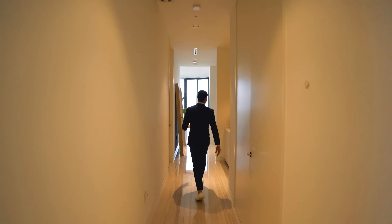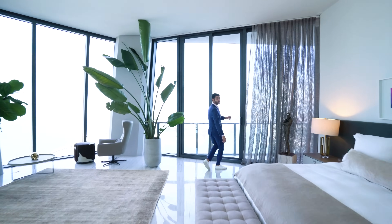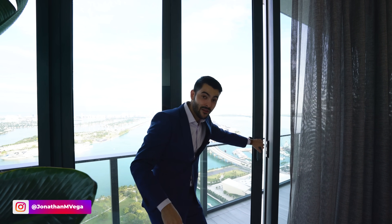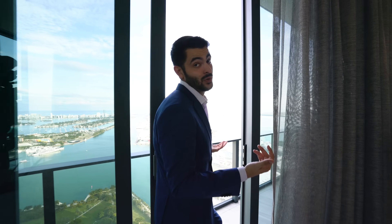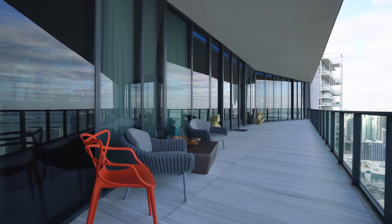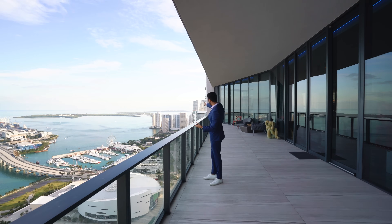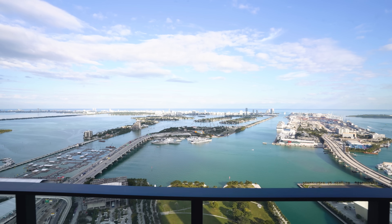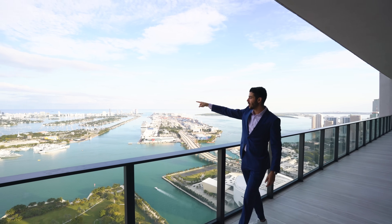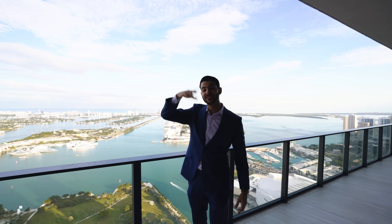Now we're back to the balcony. Look how big this balcony is — it's massive. We started the video here and this is where we end it, overlooking some of the best views in all of Miami. On this side you see Key Biscayne, the port, the cruise lines coming in and out, South Beach, South of Fifth, and all the way to Sunny Isles Beach. On the other side you see everything — so you get sunrises and sunsets every single day.